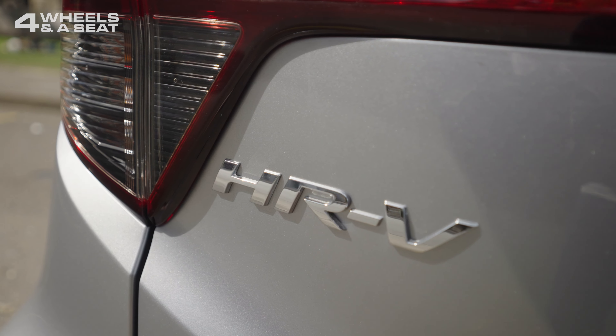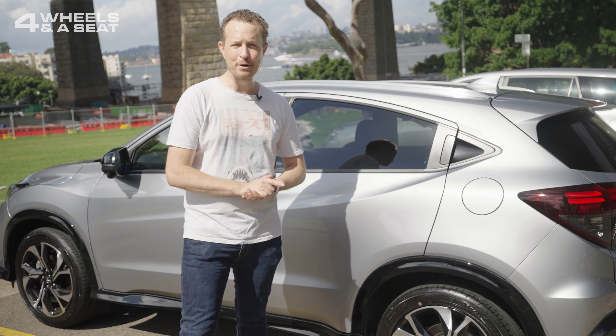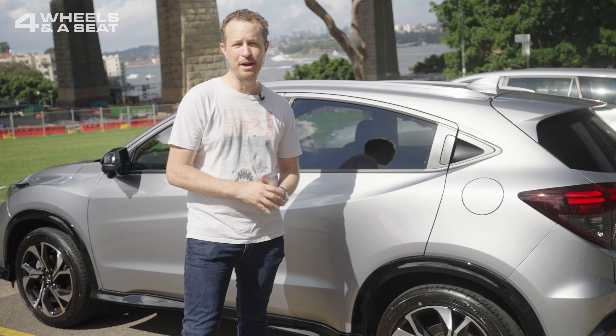Unveiled nearly eight years ago, the current HR-V is about to be replaced by an all-new model, but there's still a lot to like about the old one. And as Honda dealers make room for the new model, I'm sure there'll be some great deals to be found on these.